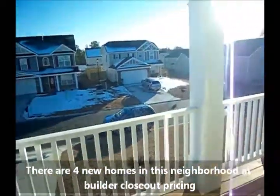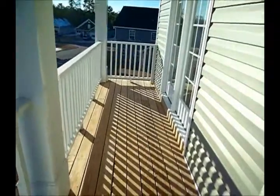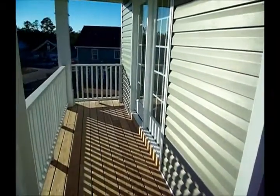I've seen some builders do a porch that you really couldn't even put a chair on, but there's more than adequate room here for chairs. And you can see that's access to the other secondary bedroom as well.